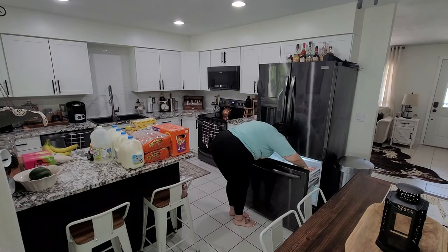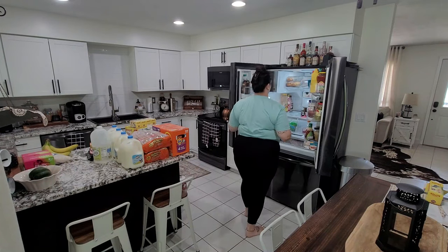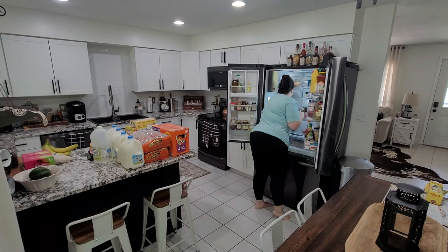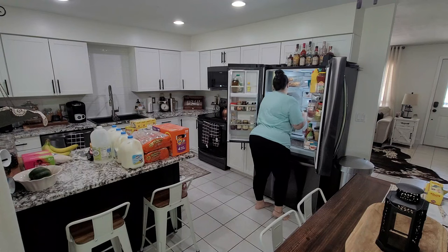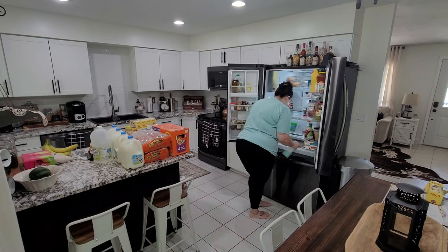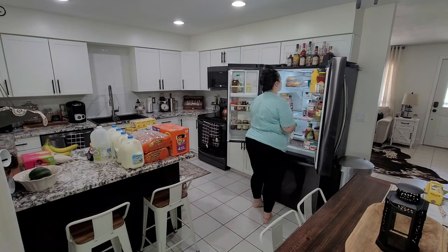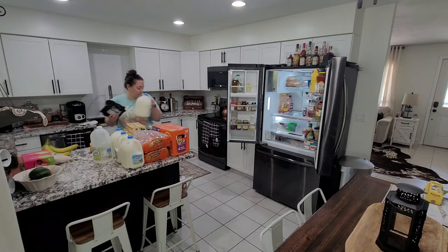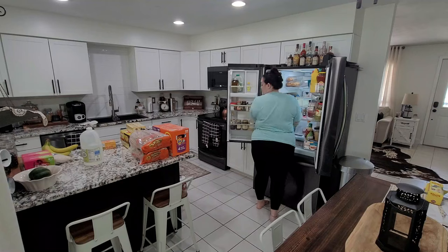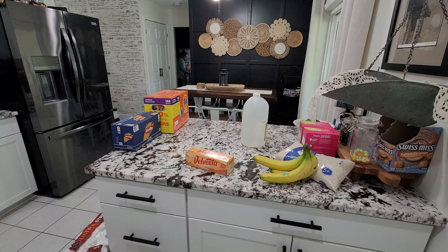When you have enough stock built up, it gives you a buffer for unexpected bills or when you need to buy home products, cleaning supplies, toilet paper, laundry soap, or pet products. I don't go full prepper mode though, because we live in Florida and deal with hurricanes — I would cry if I lost a full freezer of meat to a power outage, so I keep that in mind.